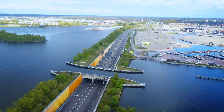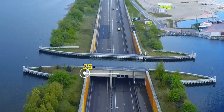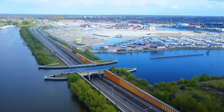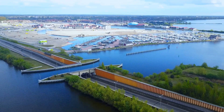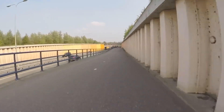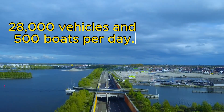The Veluwemeer Aqueduct is a 25-meter (82-feet) long and 19-meter (62-feet) wide trough that carries water over the N302 road. The trough has a depth of 3 meters (9.8 feet), which is enough for most boats that use the lake. The aqueduct can accommodate up to 28,000 vehicles and 500 boats per day.